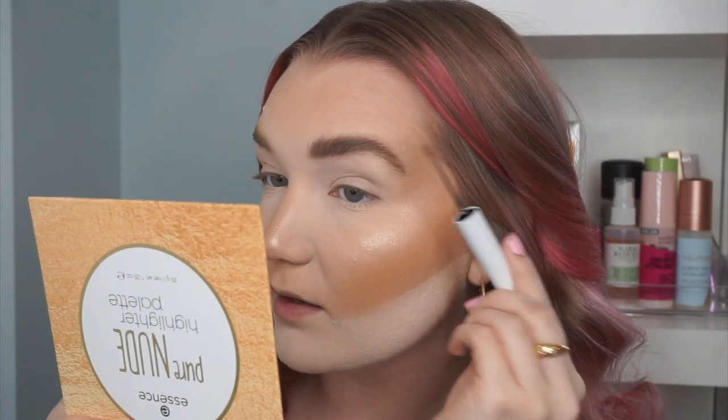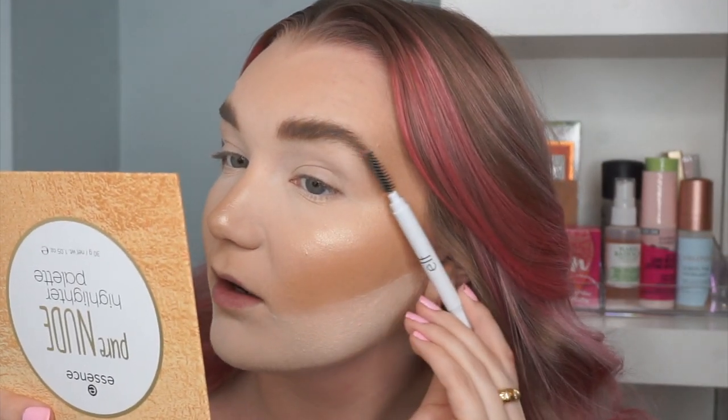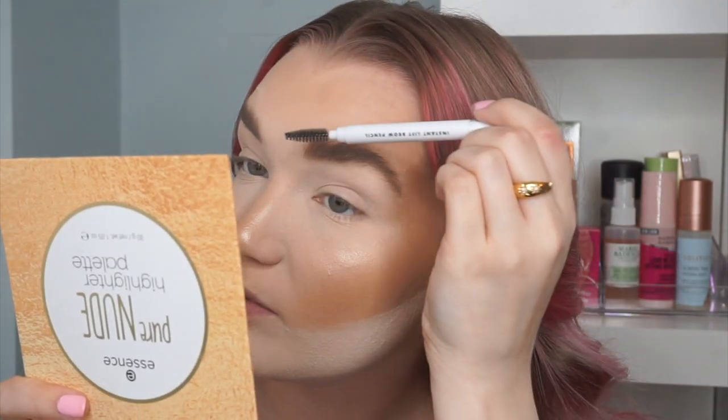I'm not loving the Elf one — the Hard Candy one is definitely more pigmented and smooth. For the brows, I actually like how my usually bad brow turned out more, and I did the right brow entirely with the Hard Candy one. I also have another Hard Candy product I forgot — the Brows Now Fiber Gel in Light Medium. I'm going to shape my brows a little more with this and set them in place. It is a little darker but it shaped them and put them in place nicely.